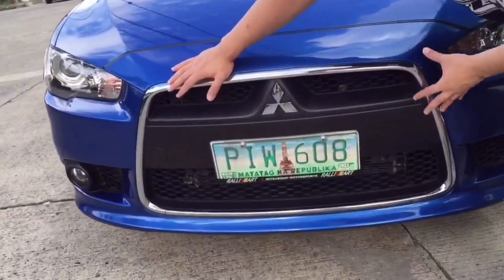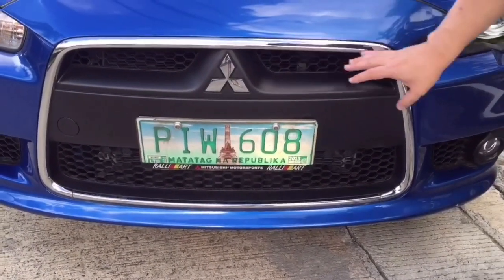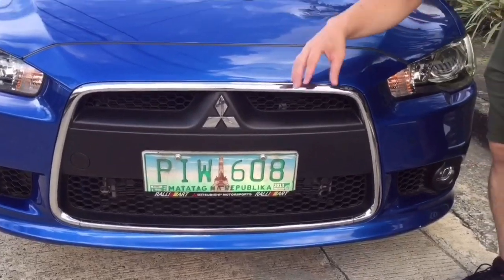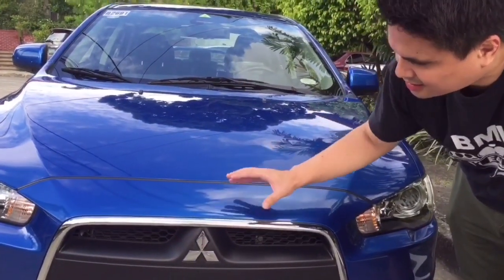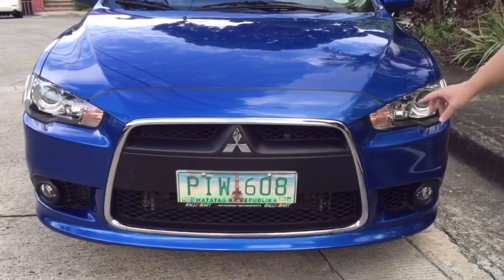As you can see, look at how big the grille is for this 7th generation Lancer. It's really nice actually. I mean, up to today, 2020, after 8 years it still looks fresh. I like the design of the car. It kind of has that mean face.